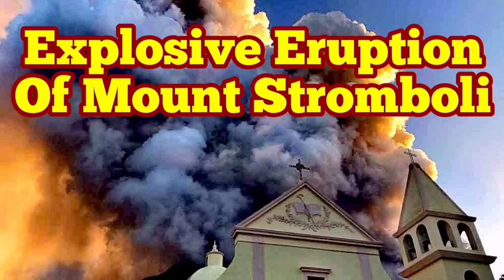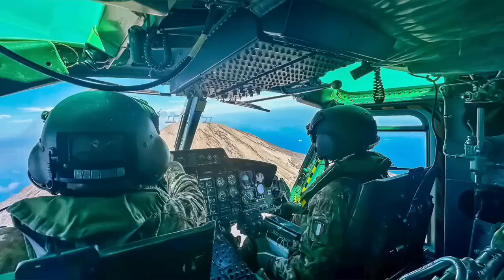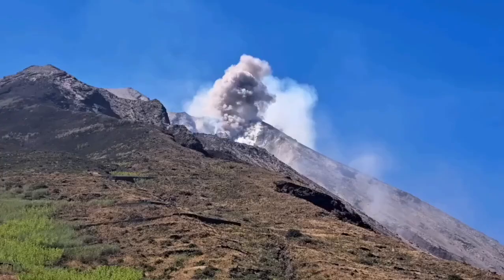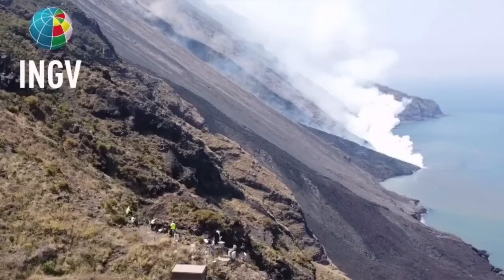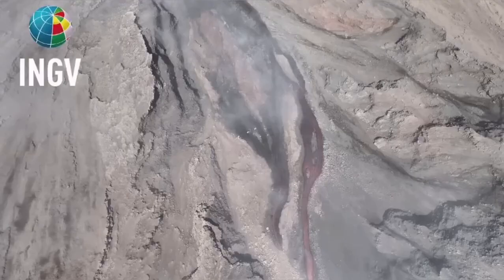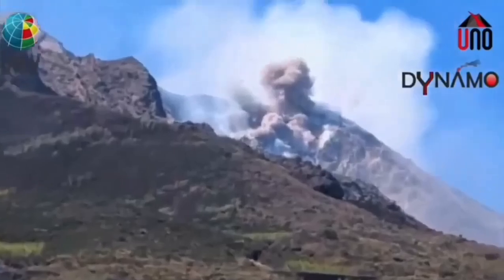Civil Protection and the Italian Army were using a helicopter to check the instruments on the summit and the flanks of Mount Stromboli, the island in the Mediterranean Sea in southern Italy. And then they witnessed this event — an explosion, a pyroclastic explosion, which created a flow, an avalanche of pyroclastic material. These are hot, shattered rock pieces and ash which flow like an avalanche down the slope.